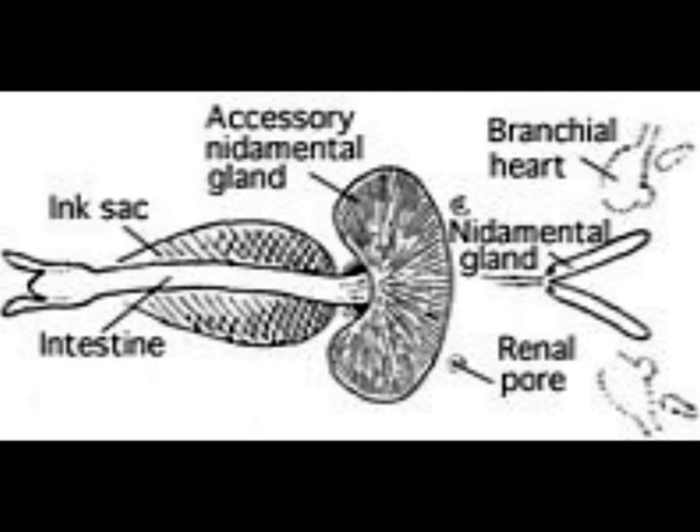Let's see the ink sac from which they release ink. It is located between their gills, their breathing organs. Their ink is dispersed more widely when they use their siphons, a tube-like structure in them.